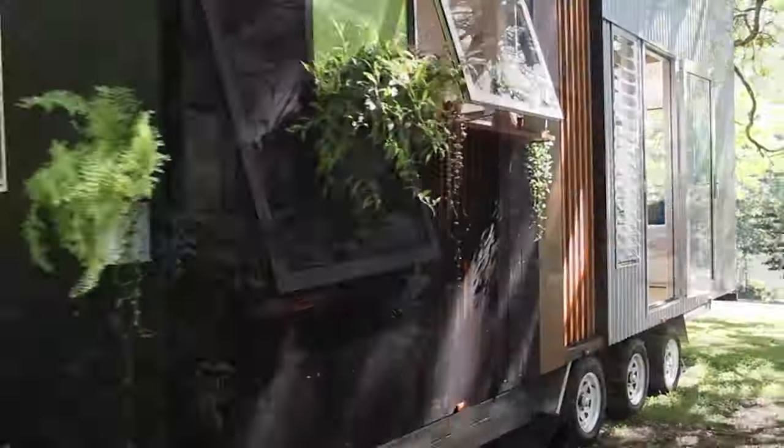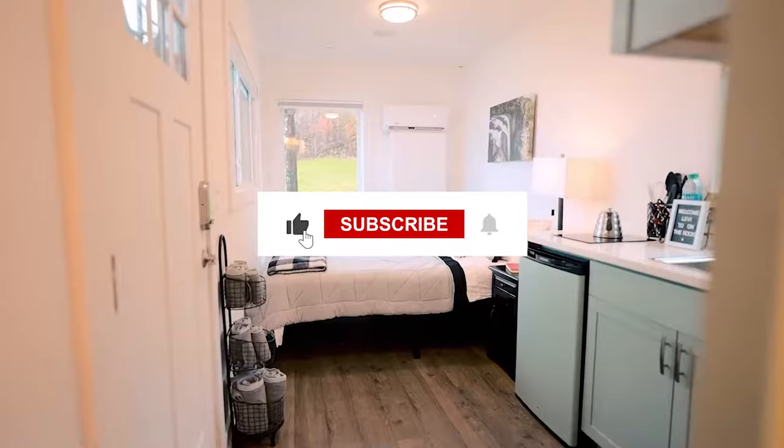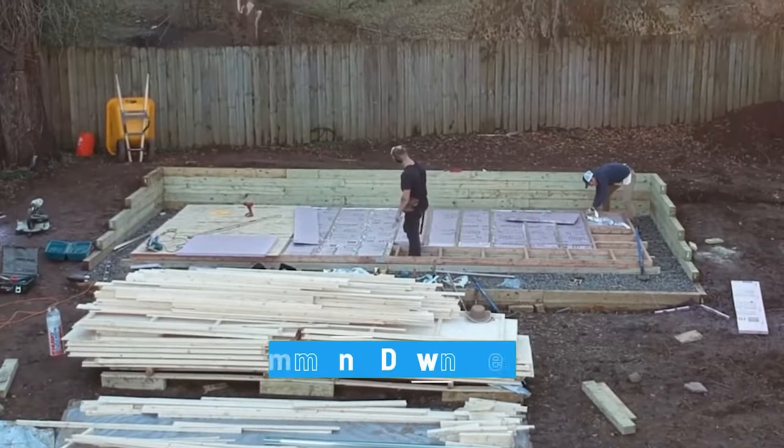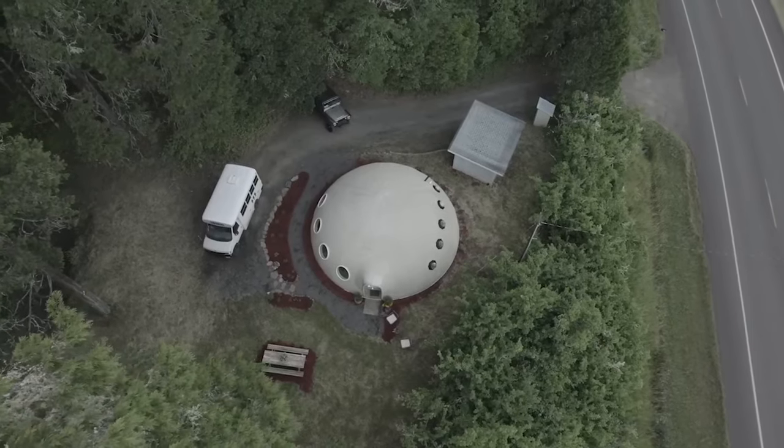That's it for this video. We hope you enjoyed it and learned something new. If you did, please give it a thumbs up and subscribe to our channel for more videos like this. Also, let us know in the comments which tiny home you like the most and why. Thanks for watching, and see you next time!